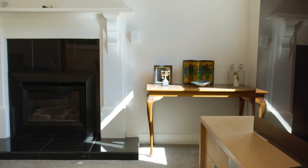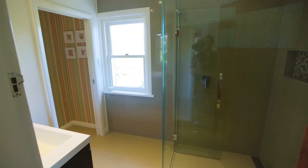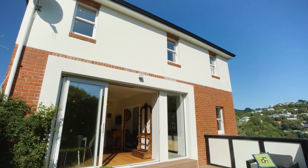With central heating, a gas fire, underfloor heating under all tiled areas and a majority of the windows double glazed, this is a home of year-round comfort.